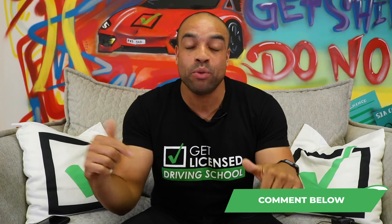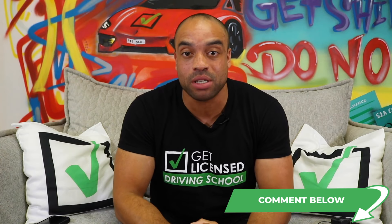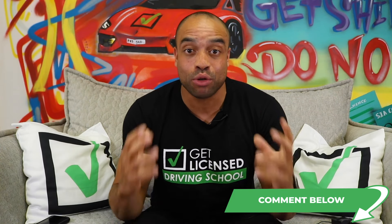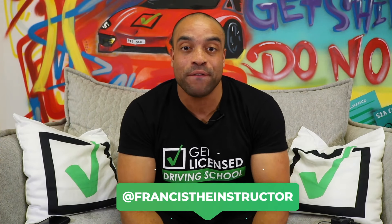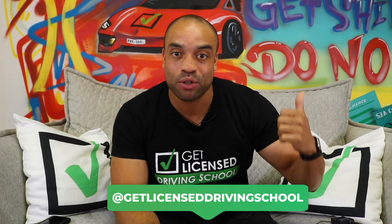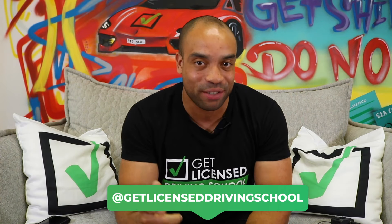With all of the plus points and only a couple of negatives, I think they're a really good idea. Guys, what do you think? Comment below and tell me what you think or share your experience of black boxes. Anything else you want me to talk about, comment below — I'll be reading through them and I'll make videos on whatever you guys want. Follow me at Francis the Instructor, follow Get Licensed at Get Licensed Driving School, and I'll see you guys in the next video.